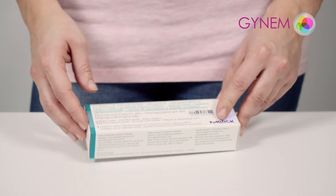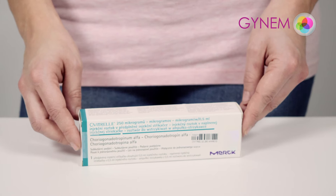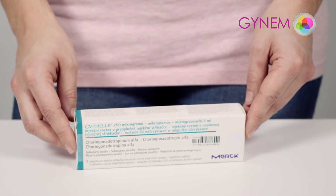Ovitrel is used to trigger final follicle maturation and luteinization following the stimulation of follicular growth. In other words, it completes egg maturation.